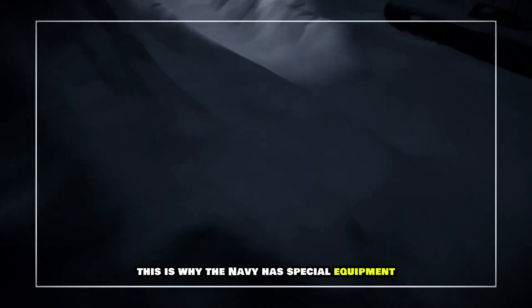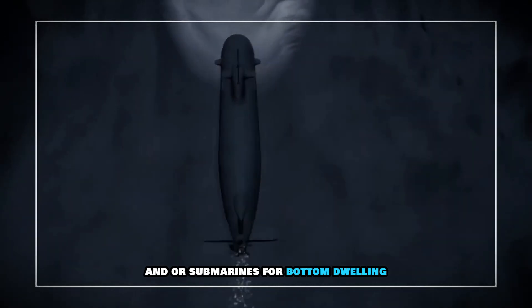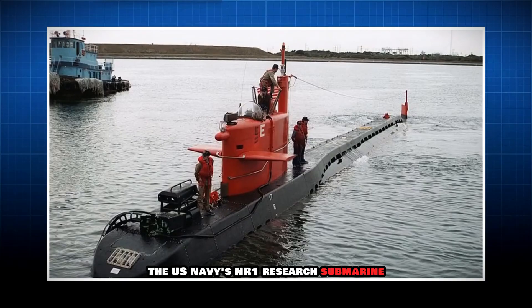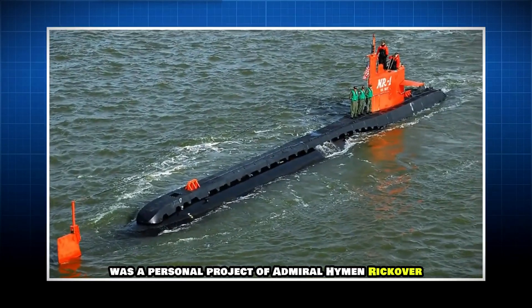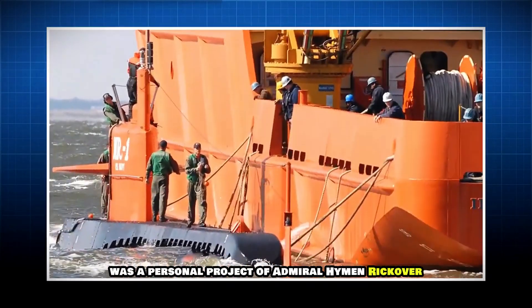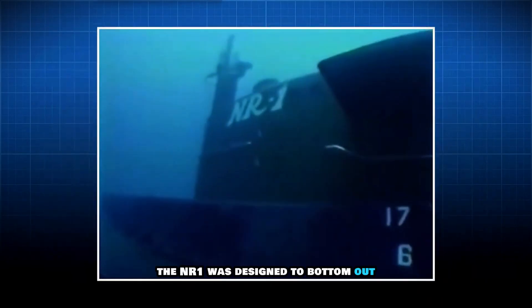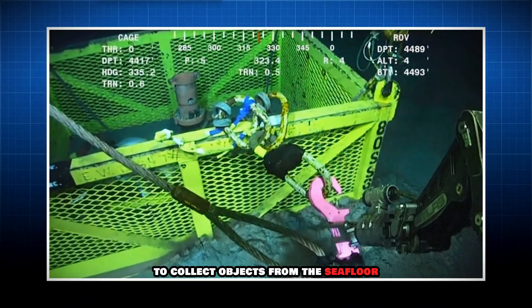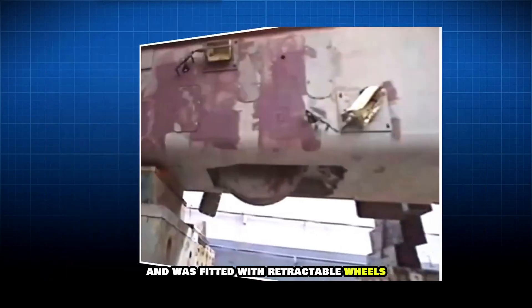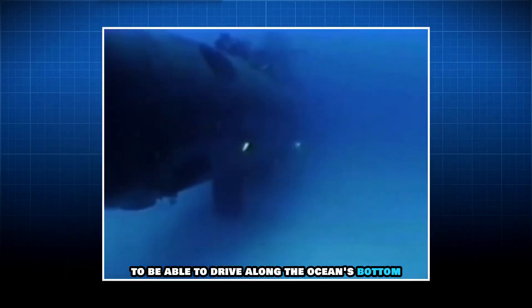This is why the Navy has special equipment and submarines for bottom dwelling. The U.S. Navy's NR-1 research submarine was a personal project of Admiral Hyman Rickover, the godfather of the nuclear submarine program. The NR-1 was designed to bottom out to collect objects from the seafloor and was fitted with retractable wheels to be able to drive along the ocean's bottom.